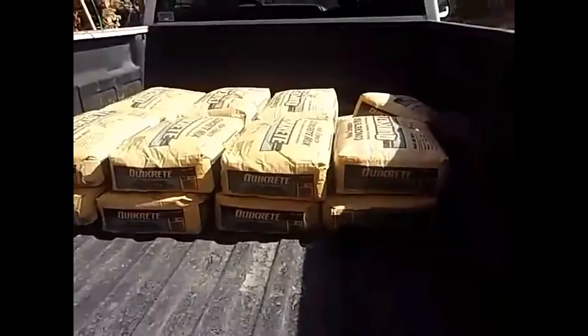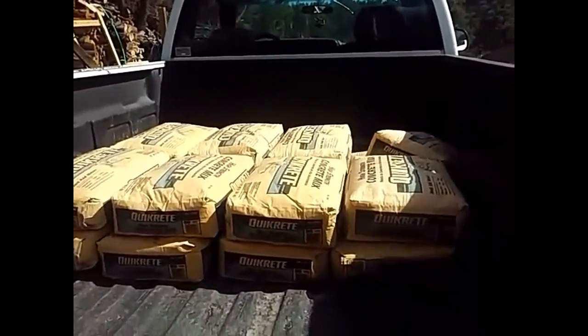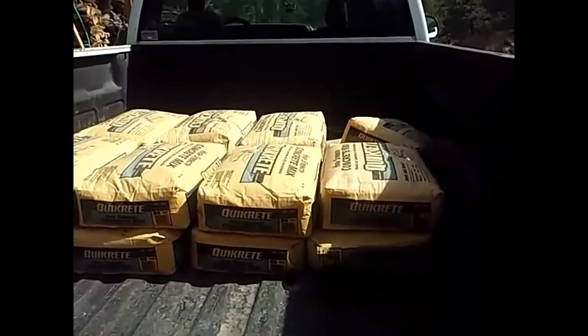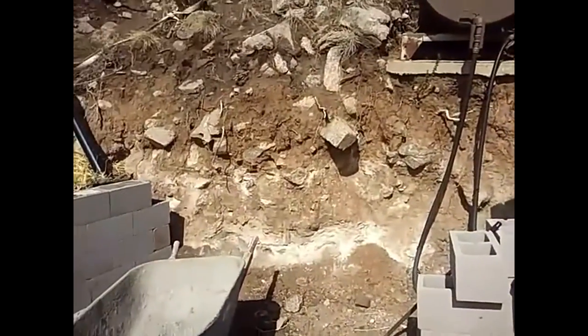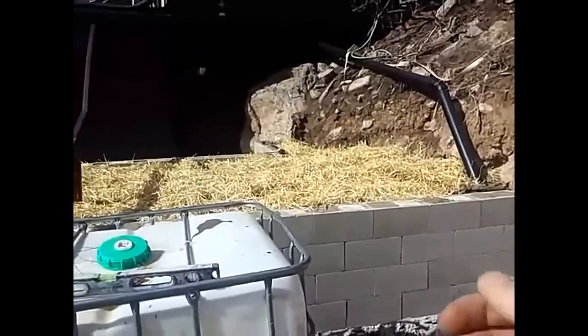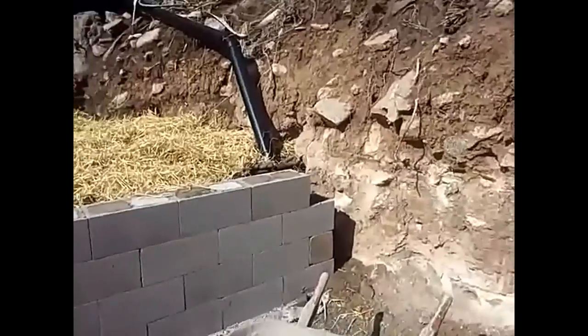I went ahead and got 16 more 80-pound bags of concrete. That's the last of my money for this month, and then in May I'll start something new — I'll be bringing dirt in to cover the hugelkultur bed with dirt, things like that. I have one more bag of mortar.